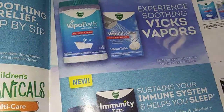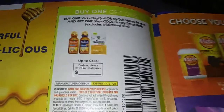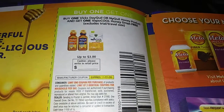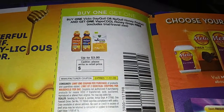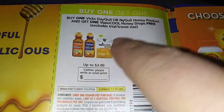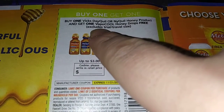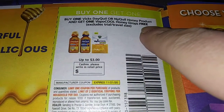How about getting your Z's, folks? Y'all need to sleep. Hope everybody's having a good night so far. Buy one VITS DayQuil or NyQuil Honey Product and get one VapoCool Honey Drops free — up to a three-dollar value.